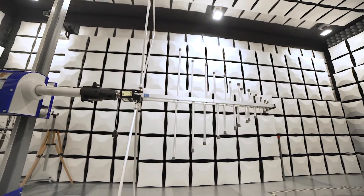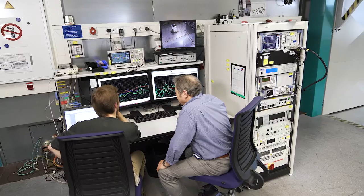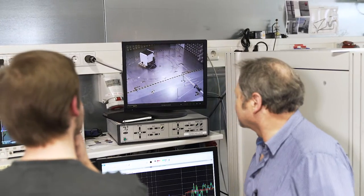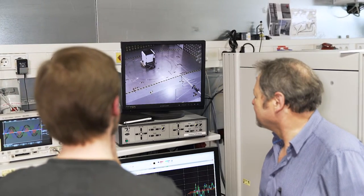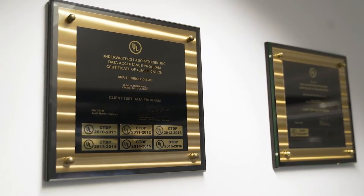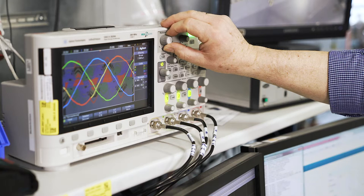Electronic devices emit electromagnetic waves, of course. If the thresholds are exceeded, then radio communication could be disrupted, and this is where we check these thresholds. On the other hand, if the device is too susceptible to interference, then cell phones could disrupt the operation of the device. We have an accredited laboratory here. This accreditation proves that we perform laboratory management in accordance with internationally recognized regulations, and that we test the inverters correctly in line with standards.